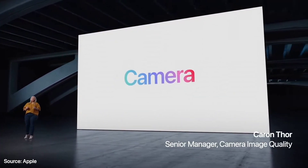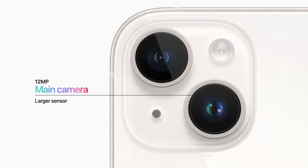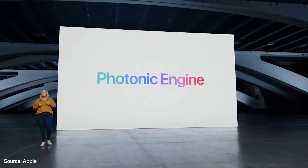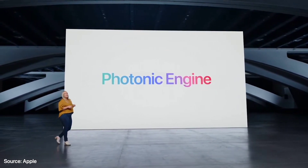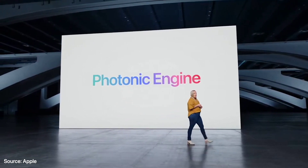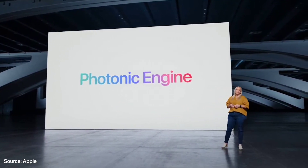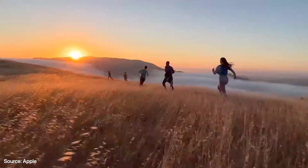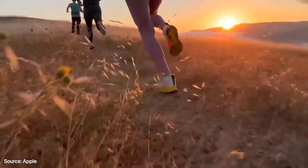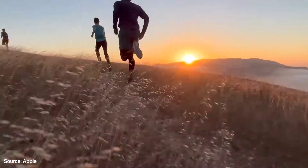iPhone is always with you and ready to quickly and effortlessly capture your life's moments. It has a new 12-megapixel main camera with a larger sensor and larger pixels at 1.9 microns, a faster f1.5 aperture, and sensor shift OIS for a powerful main camera upgrade. We call it Photonic Engine — our enhanced image pipeline that dramatically improves low-light photos, going beyond what hardware alone can provide. And Action mode uses the full sensor with more over-scan when you're in the middle of the action — simply toggle it on for great-looking, smooth video without a gimbal. It also supports Dolby Vision HDR.